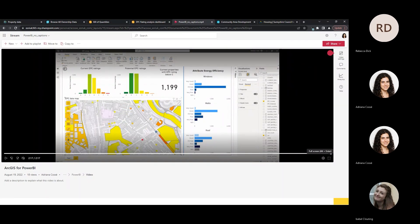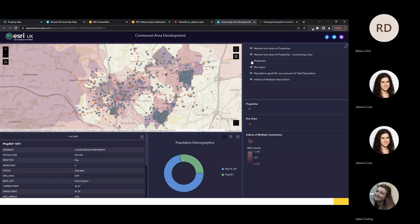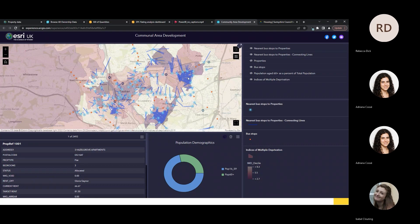Now we're talking about community development areas and how community development staff can use GIS to filter data sets, create links between data and run analysis. Here I have a simple map of Exeter overlaid with Indices of Multiple Deprivation data from the Living Atlas of the World. I can overlay this with information such as bus stops to understand the proximity of bus stops and accessibility for tenants. I've done some simple analysis to see which bus stops are most pertinent to members of the community living in my maintained properties.